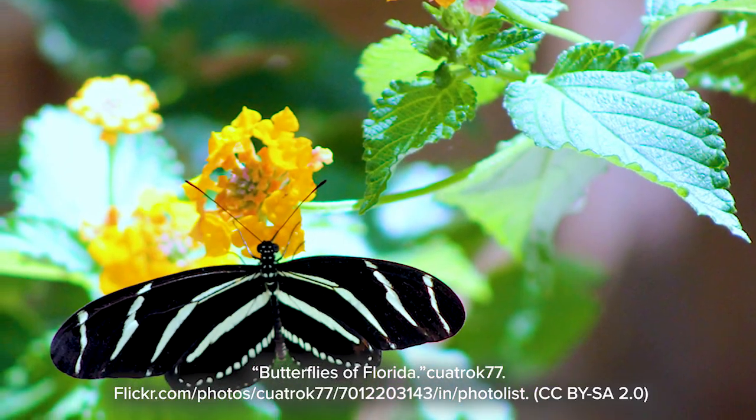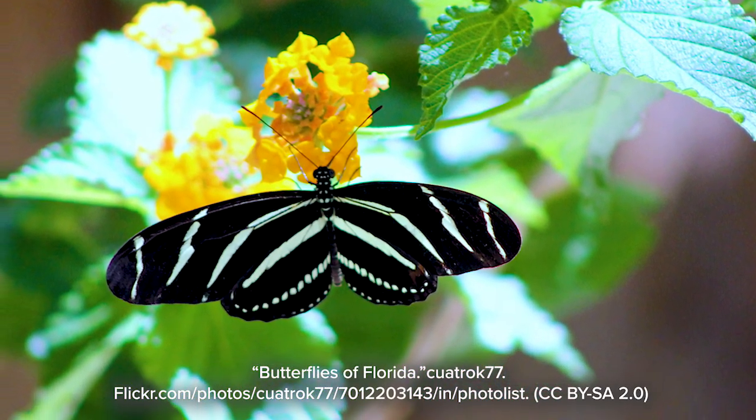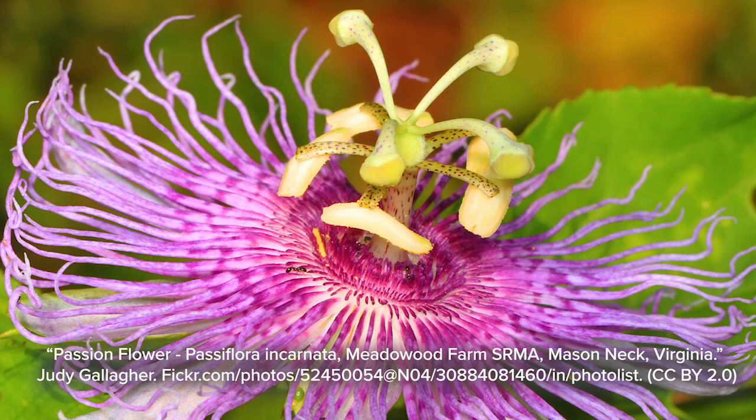They are very good pollinators and feed on a wide range of flowers including lantana and shepherd's needle. Their favorites are passion flowers.